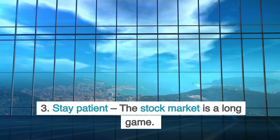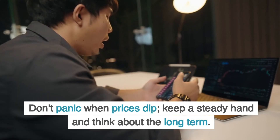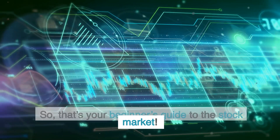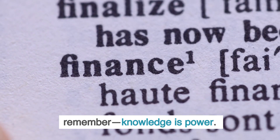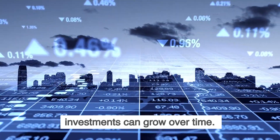Three, stay patient. The stock market is a long game. Don't panic when prices dip — keep a steady hand and think about the long term. So that's your beginner's guide to the stock market. If you're ready to start investing, remember: knowledge is power. Keep learning, stay patient, and your investments can grow over time.